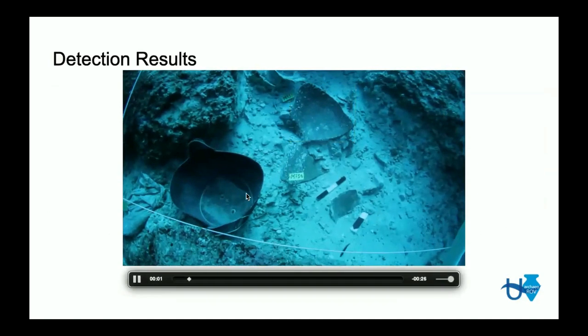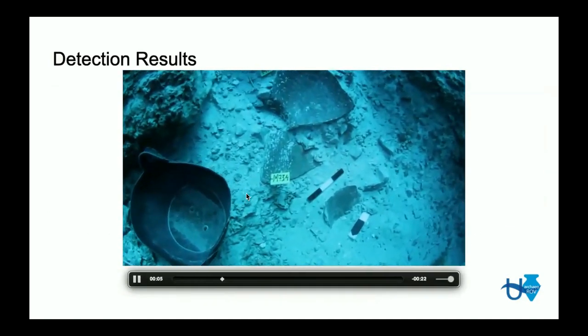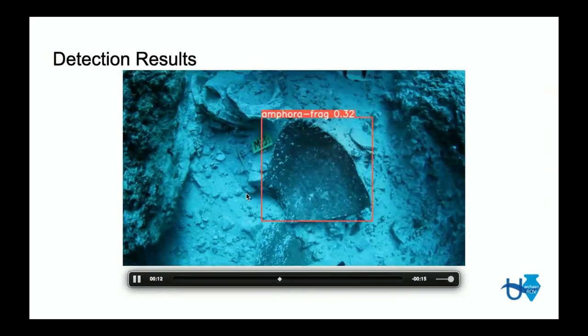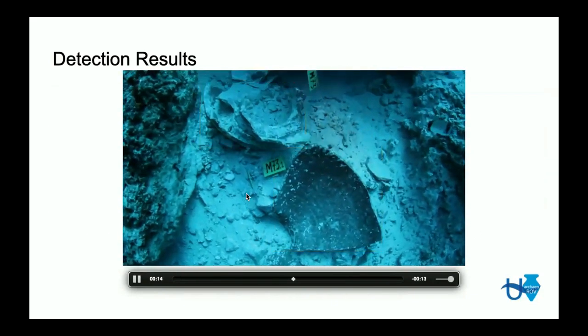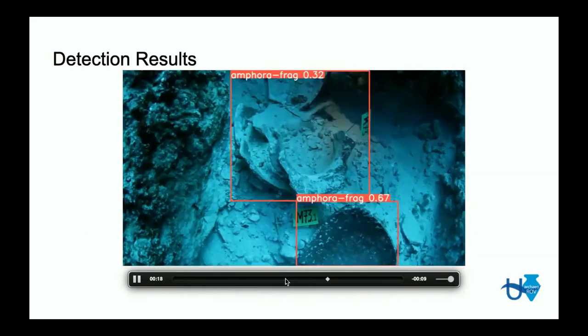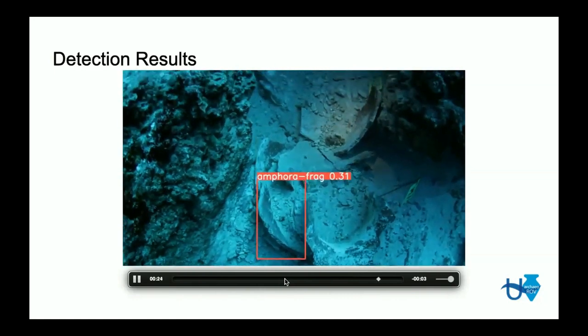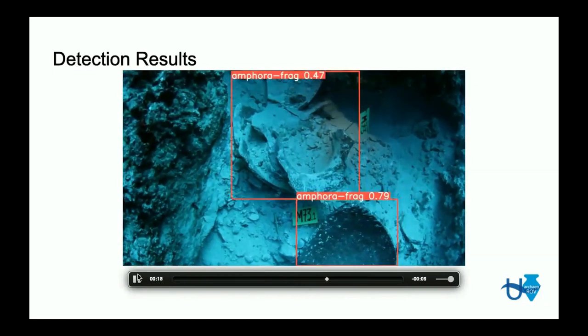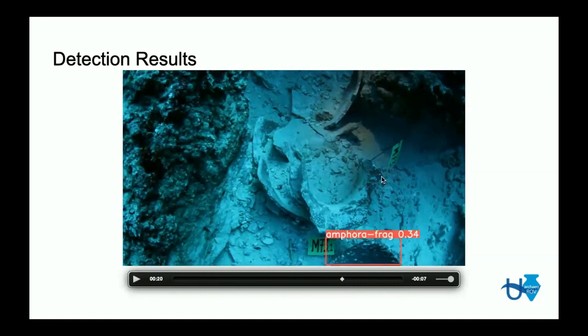Here is a video of the YOLOv8 small model trained without the images from this specific video. The images from this video were reserved only for validation and testing. You can see that when the camera stops over an object, the detection splits into individual fragments, because we trained the model to detect pottery shards rather than whole pottery, since most of the pottery was destroyed in the shipwreck and exists in fragment form.